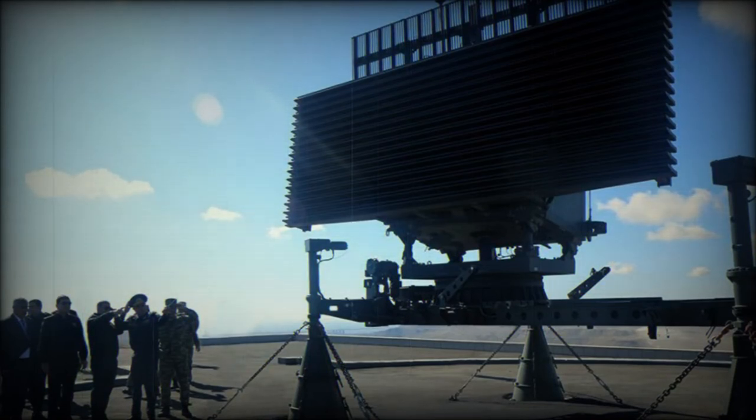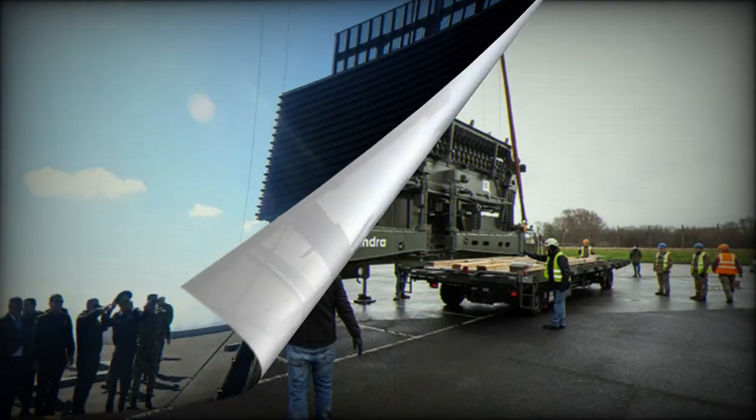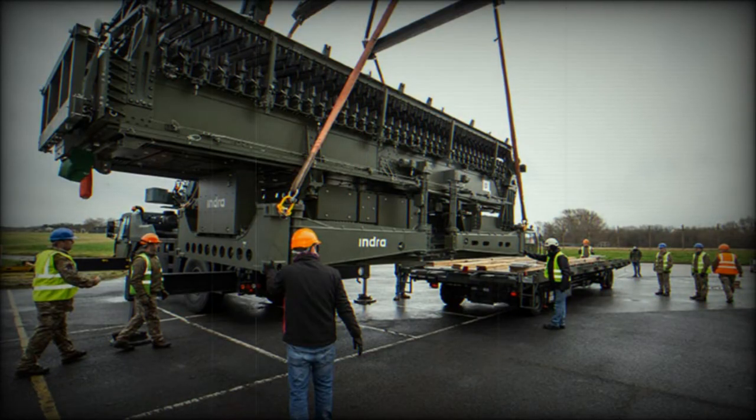The Royal Air Force is operating Indra's long-range transportable Lanza 3D radar as an integral part of the surveillance of the United Kingdom's airspace. As part of the RAF's global enablement team, it is an asset that is prepared to be rapidly deployed anywhere in the world.